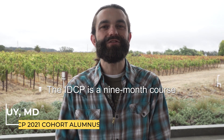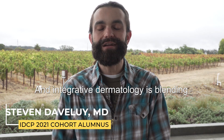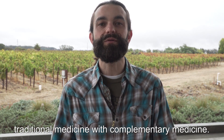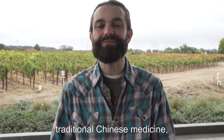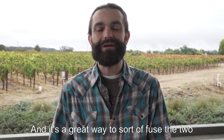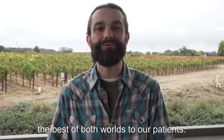The IDCP is a nine-month course where you can learn about integrative dermatology. Integrative dermatology is blending traditional medicine with complementary medicine — things like naturopathy, traditional Chinese medicine, Ayurvedic medicine, and acupuncture. It's a great way to fuse the two and bring them together to offer the best of both worlds to our patients.